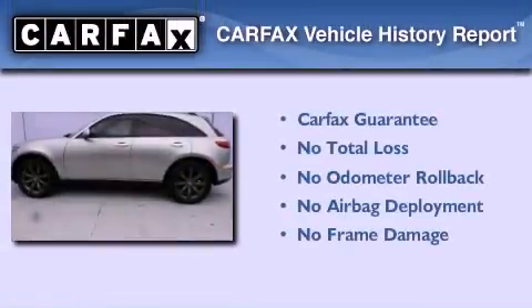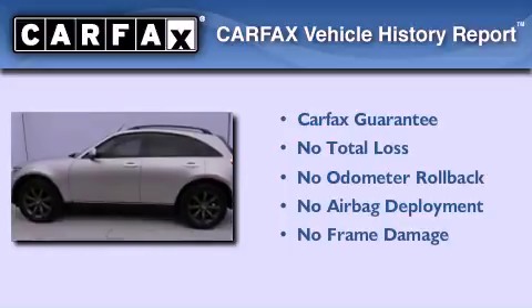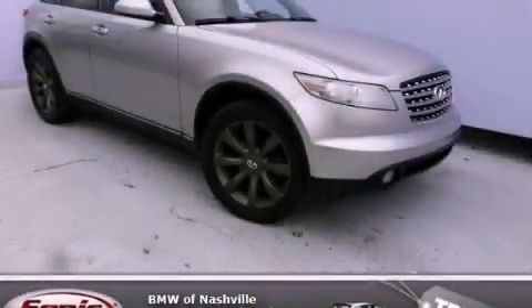Not to mention that this Infiniti qualifies for the Carfax buy-back guarantee. Please call us today for more information on this great vehicle.